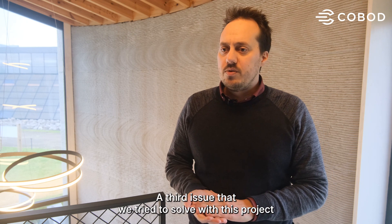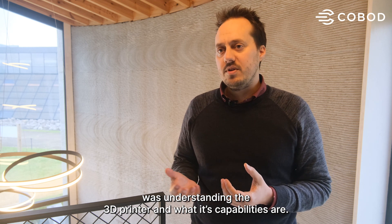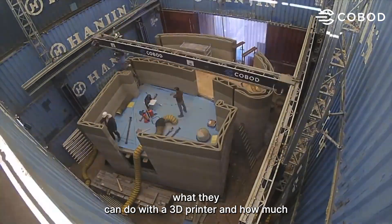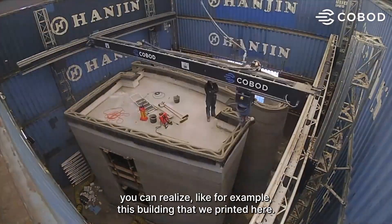A third issue that we tried to solve with this project was understanding the 3D printer and what the capabilities are. We showed architects and building companies what they can do with the 3D printer and how much you can realize — like, for example, this building that we printed here.